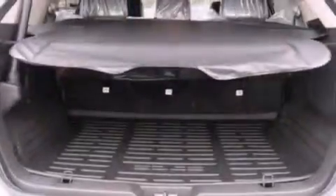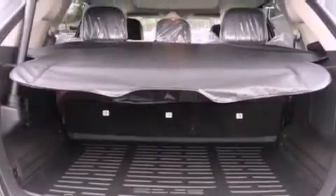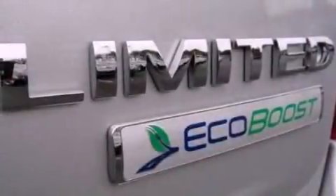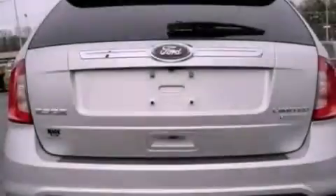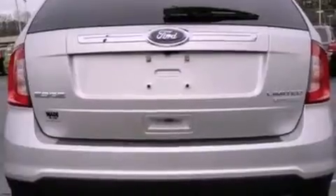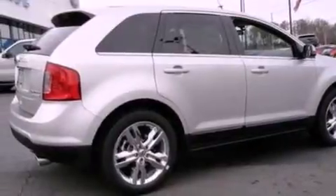The following features are also included: memory settings for the driver's seat position so you can recall your favorite position with the push of one button, cruise control, an auto-dimming rearview mirror, leather seats, privacy glass, an anti-lock braking system, side curtain airbags, front and rear reading lights, an external temperature gauge, and a rear spoiler.